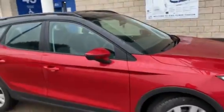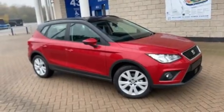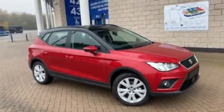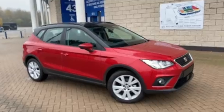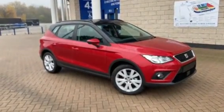If you require any further information on this vehicle, please don't hesitate to contact Tom at Marshall Seat in Leicester. We're conducting professional appraisals during these unprecedented times and we still have lots of financing options available, so give me a call and I'll be happy to help.